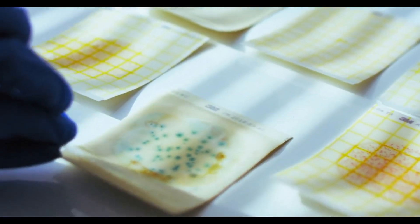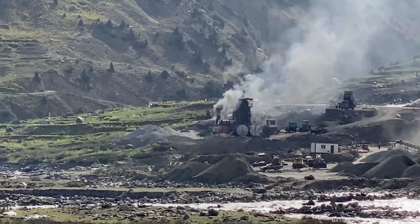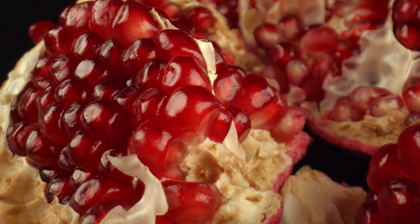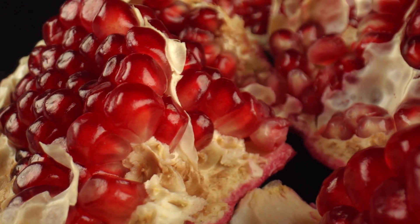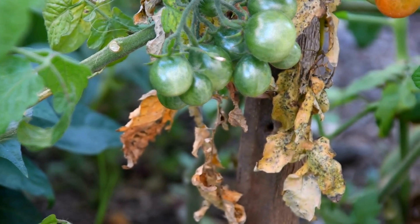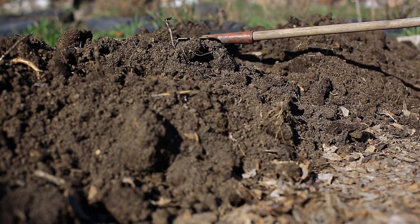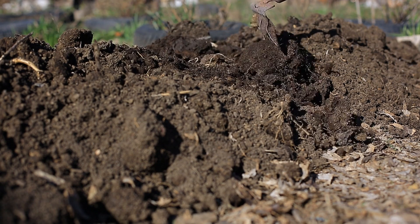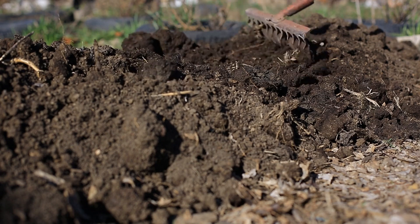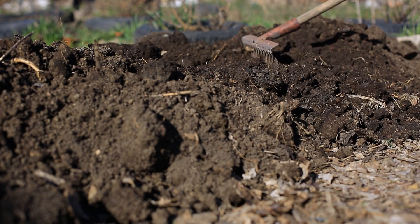Potassium also plays a critical role in disease resistance. Plants with adequate potassium levels are better equipped to withstand attacks from pathogens and pests. This nutrient enhances the plant's ability to produce defensive compounds and strengthens cell walls, making it harder for diseases to take hold. For instance, tomato plants that receive sufficient potassium are less likely to suffer from diseases like blight and wilt. A case study from a community garden in Maine showed that adding wood ash improved the growth and yield of root vegetables like carrots and beets, which thrive on potassium-rich soils, with stronger roots and less susceptibility to rot and soil-borne diseases.